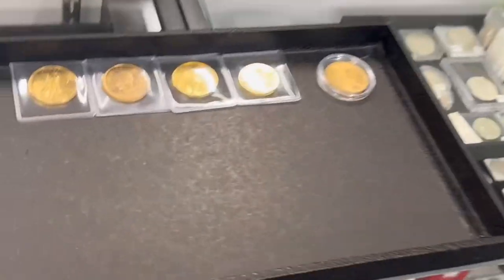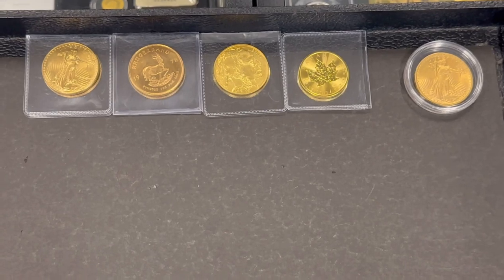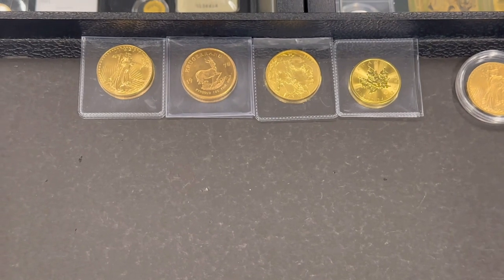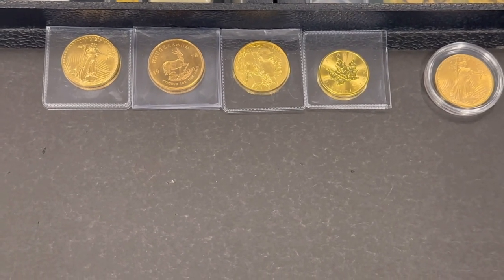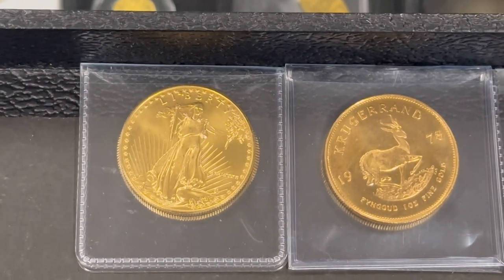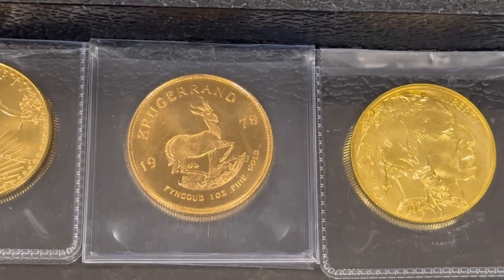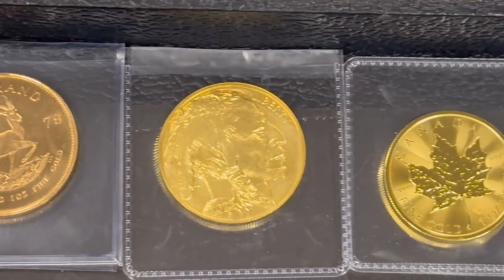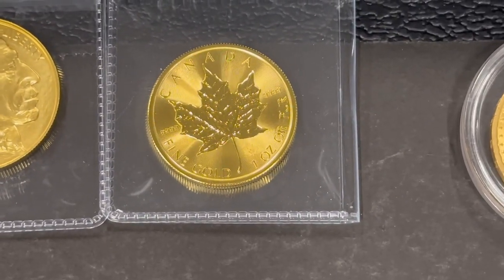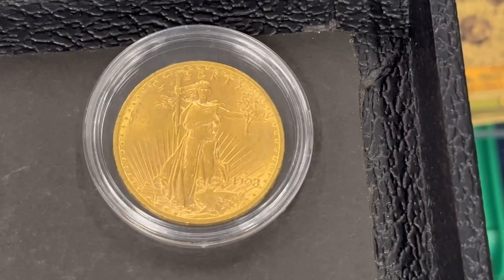We did get some more gold in as well. I got gold bars, but about the time I got them unboxed yesterday, somebody called, asked if I had any, I told them the quantity, they came in and bought every one. So I'm out of gold bars again until I can get more in. But I did get some one-ounce American Gold Eagles, a one-ounce gold Krugerrand from South Africa, a one-ounce U.S. Gold Buffalo, and a one-ounce Canadian Maple Leaf. And then we also do have a nice $20 Gold St. Gaudens, 1908.